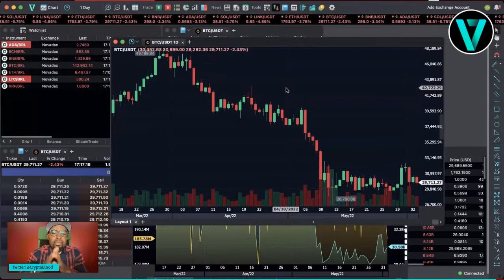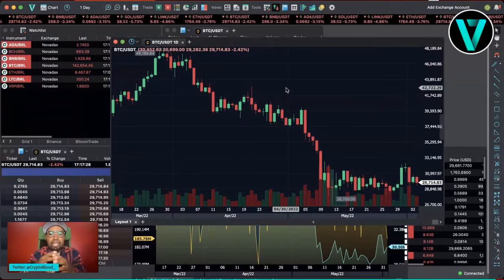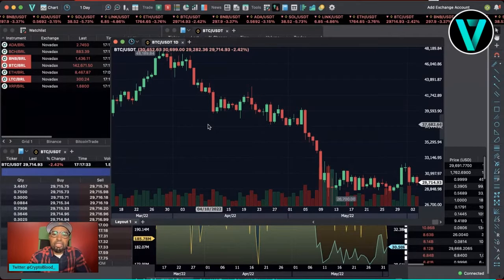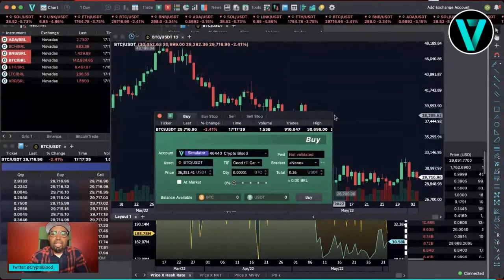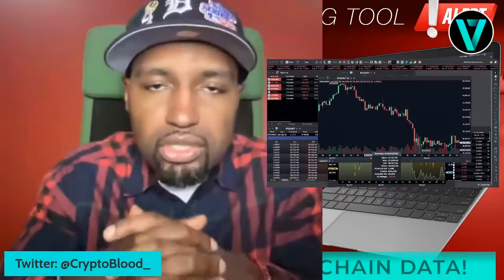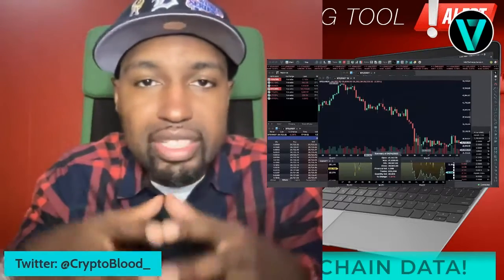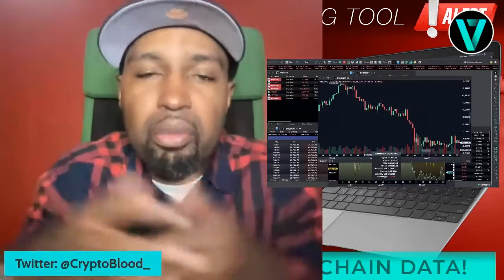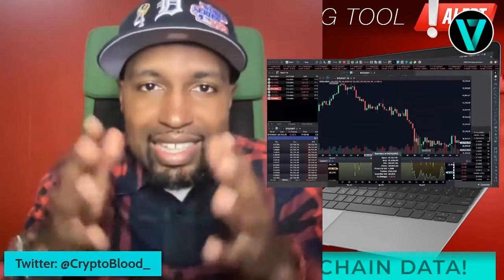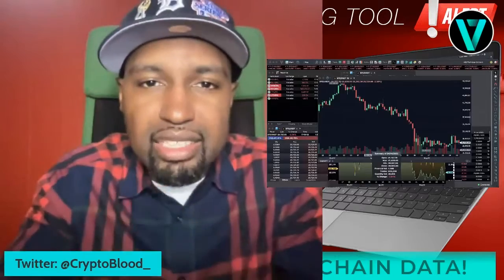You guys will love this platform. Try it out for 30 days — risk-free, no credit card needed. The link is in the description below. It's easy to use and they're improving on a regular basis. You can buy and sell right from the chart and start with the simulation to get used to things. Let me know your thoughts in the comments — is it too much, is it not enough? Compare it to TradingView and let me know your thoughts. It's your boy Crypto Blood — that's another trading tool alert on CBTV. Make sure you like, share, subscribe, and click the bell for more videos.